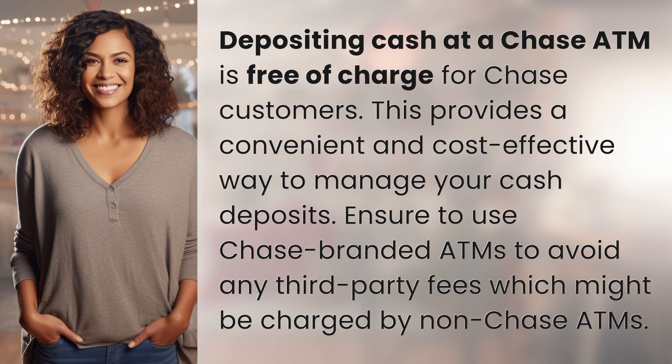Depositing cash at a Chase ATM is free of charge for Chase customers, providing a convenient and cost-effective way to manage your cash deposits. Ensure to use Chase-branded ATMs to avoid any third-party fees, which might be charged by non-Chase ATMs.